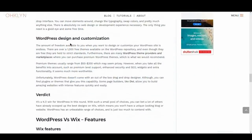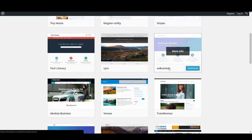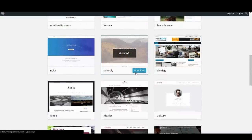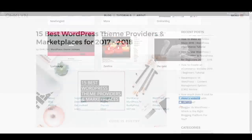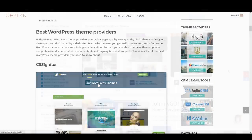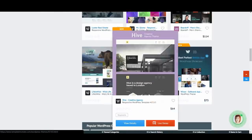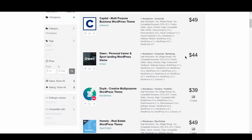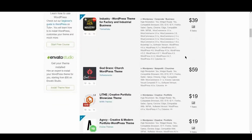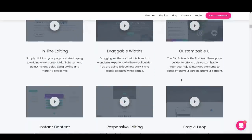The amount of freedom available when you want to design and customize your WordPress site is endless. There are over a thousand free themes available on the WordPress repository alone, and a countless number of premium themes available via WordPress theme providers and marketplaces, which is what we would recommend. Premium themes usually range from $50 to $200, but when you take benefits into account — such as premium-level support, enhanced security and SEO, widgets, and extra functionality — it seems much more worthwhile. WordPress doesn't come with an out-of-the-box drag-and-drop designer, although plugins or themes like Visual Composer and the Divi page builder allow you to build amazing websites without needing to know any code.